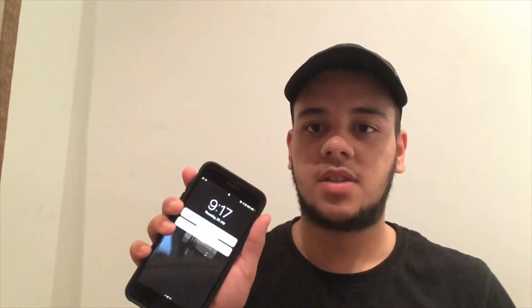Hey everybody, it's Luis and I'd like to welcome you to my channel if you're new, and if you're a returning subscriber, welcome back. Today I'm going to be doing a 'what's on my iPhone' video because I just recently got a new phone. I've had this phone for about almost two months now — it's an iPhone 7 Plus in matte black and I really enjoy it.